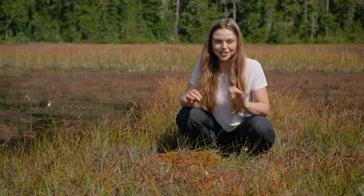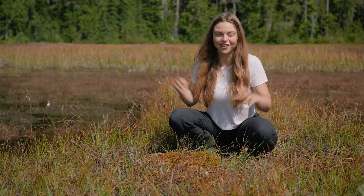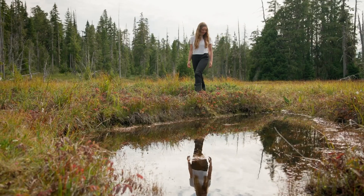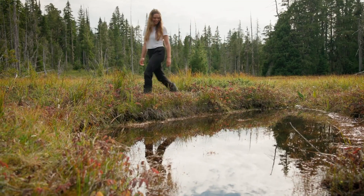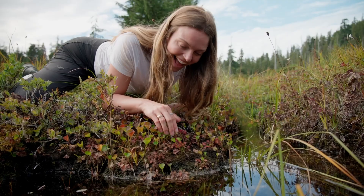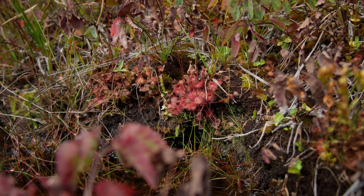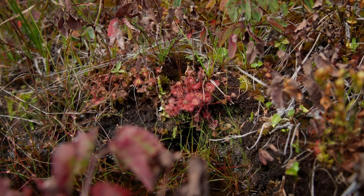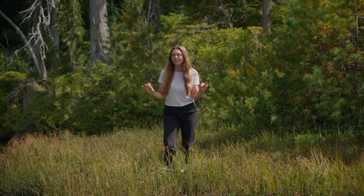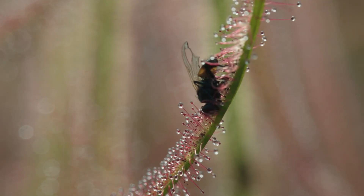There are hundreds of sundews all around me here. So what makes this place perfect for carnivorous plants? Bogs and wetlands like this are low in nutrients such as phosphorus and nitrogen, which most plants need to survive. So instead of getting nutrients from the soil, they've evolved to eat insects, which is very different from other species. That's what makes carnivorous plants so fascinating — they're not just surviving out here, they're thriving where other plants can't.